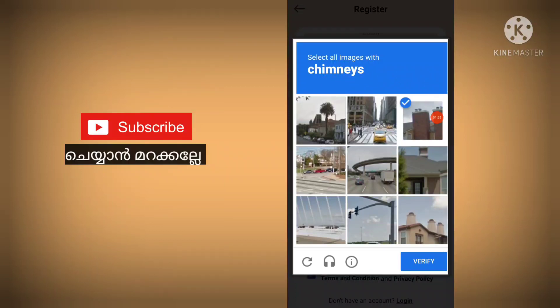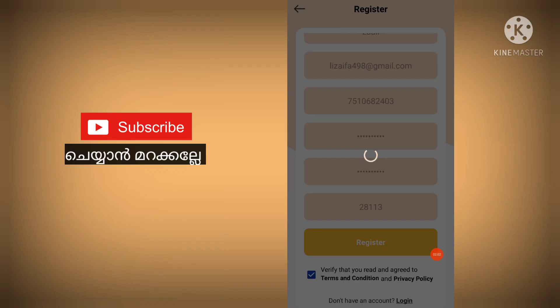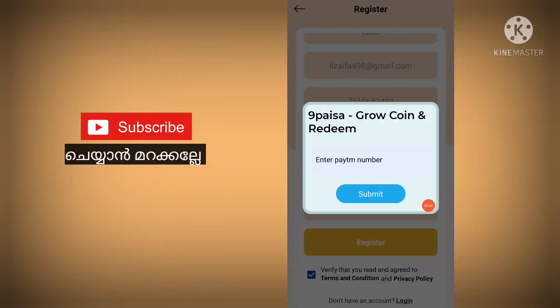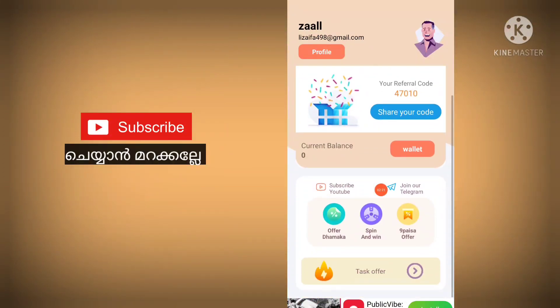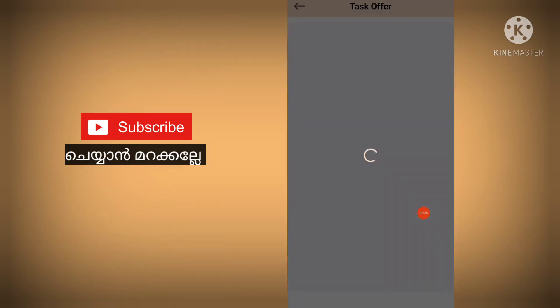So you can get a Chimminis on the same page. If you are interested in this, you will see the Chimminis button — click on it and you will see the Chimminis button again. Then go to the Chimminis button and submit, and enter your Paytm number. Now I'm going to take three videos. You can click the offer, the market, the task offers — these are the most important options.